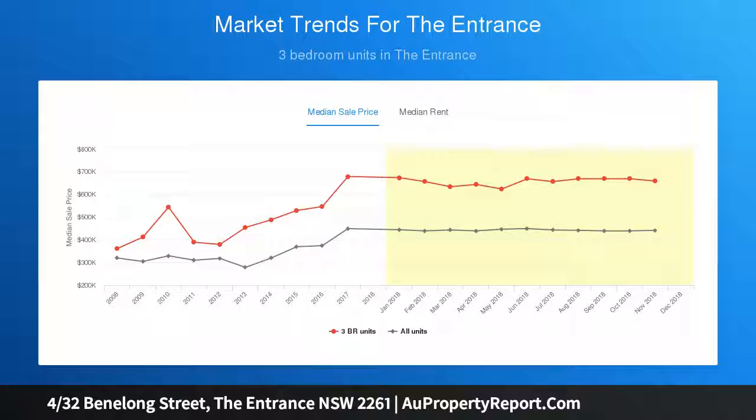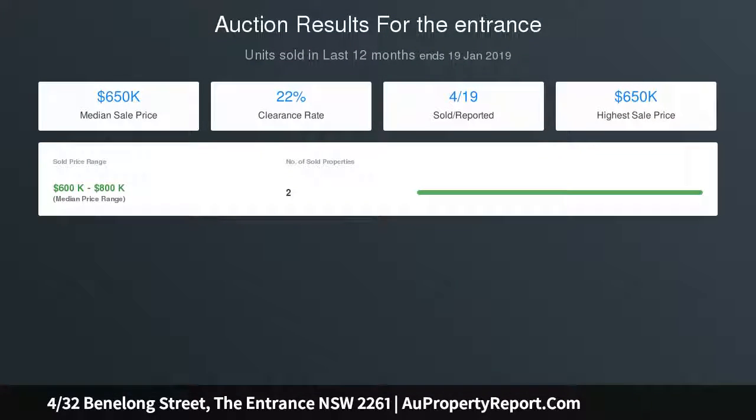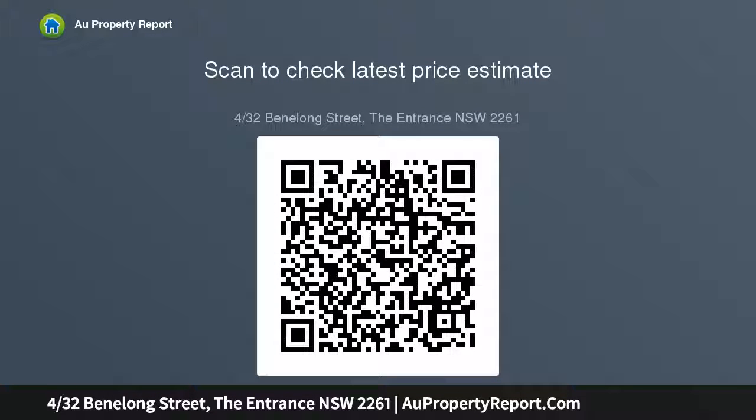Spacious outdoor entertaining area. Sought after street in the eastern pocket of The Entrance. Council rates $1,195.22 per annum, strata fees $696.96 per quarter, water service charge $186.03 per quarter.